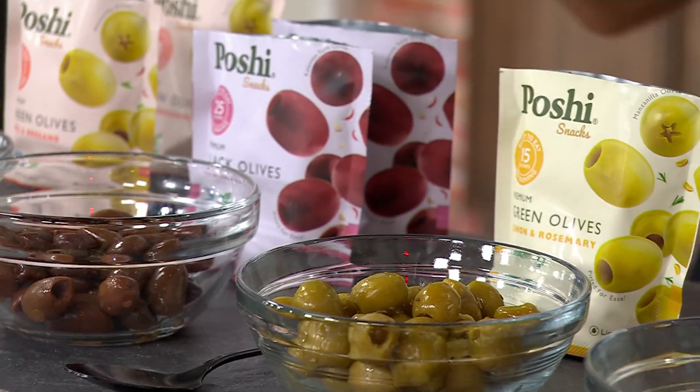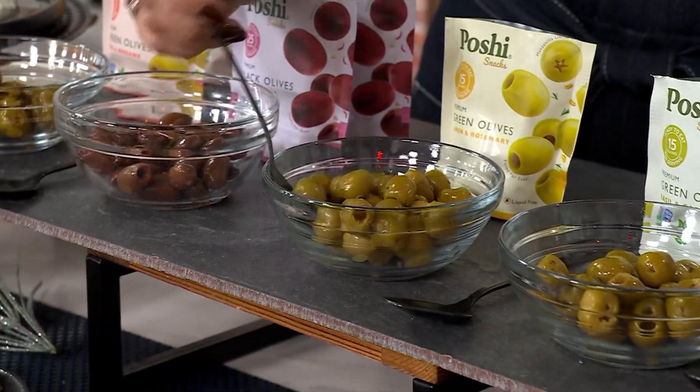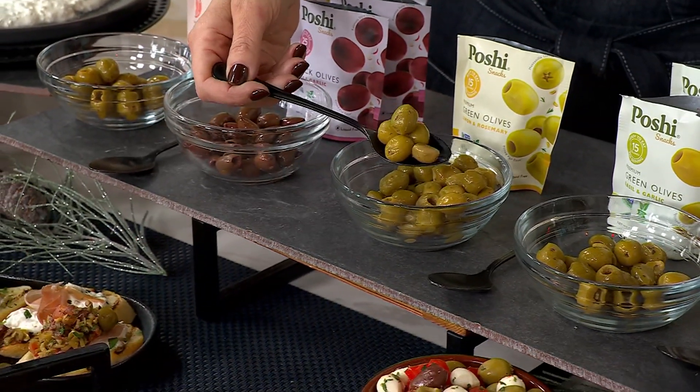This is the Snack Pack bags of their premium pitted green and black olives. You're going to get 12 bags today for three payments of $9.67.